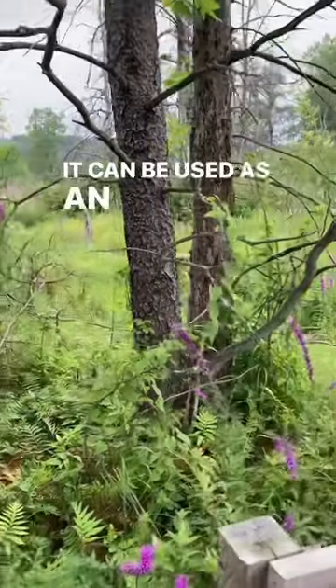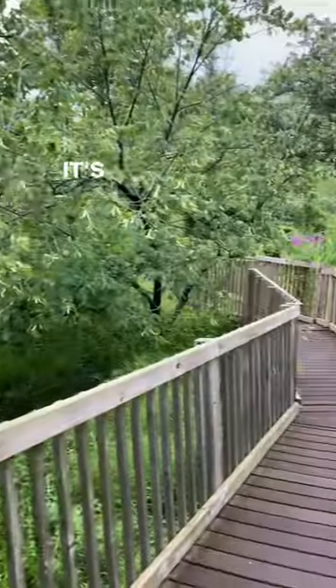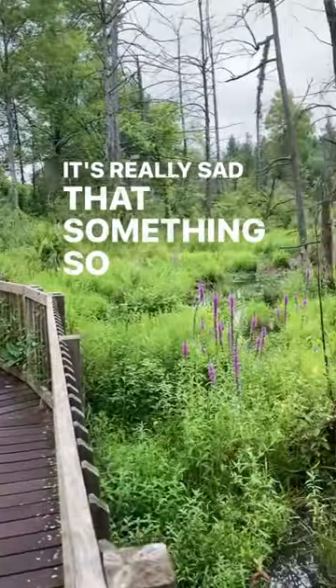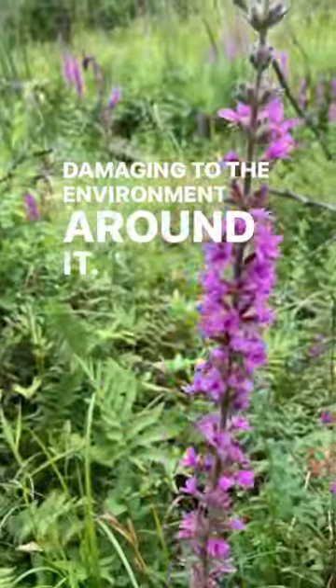It can be used as an astringent medically, and to me it's such a beautiful plant. It's really sad that something so gorgeous is actually so damaging to the environment around it.